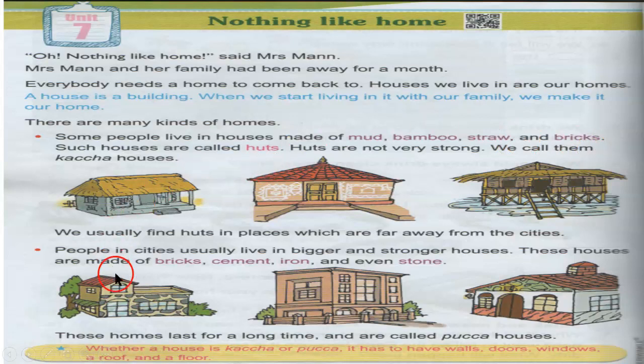The second type of house we can see in the cities. People in the cities usually live in bigger and stronger houses. These houses are made up of bricks, cement, iron, and even stone. That's why these houses are called paka houses. Paka means stronger. Paka houses are made up of cement, bricks, iron, and even stone.